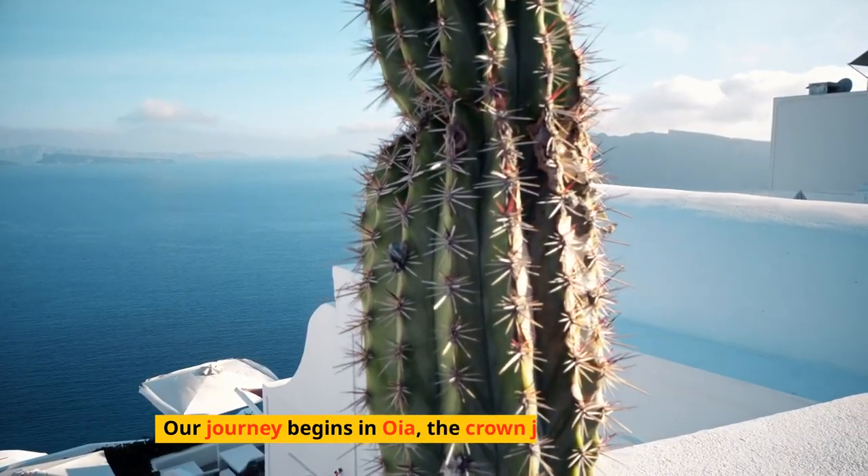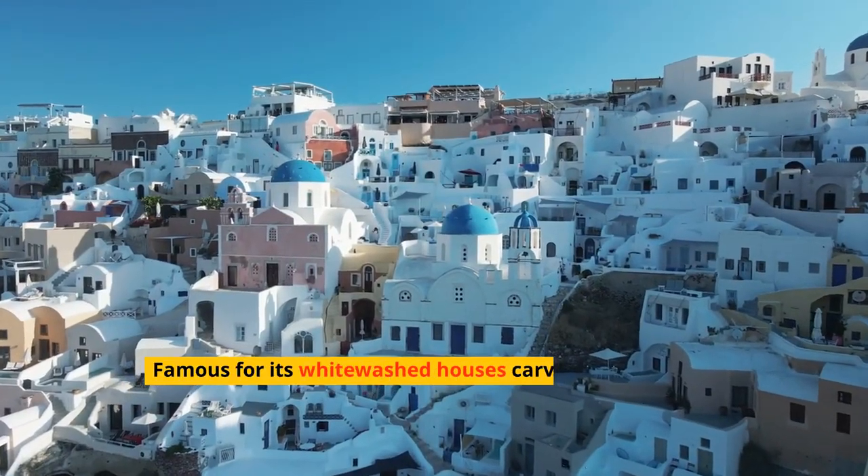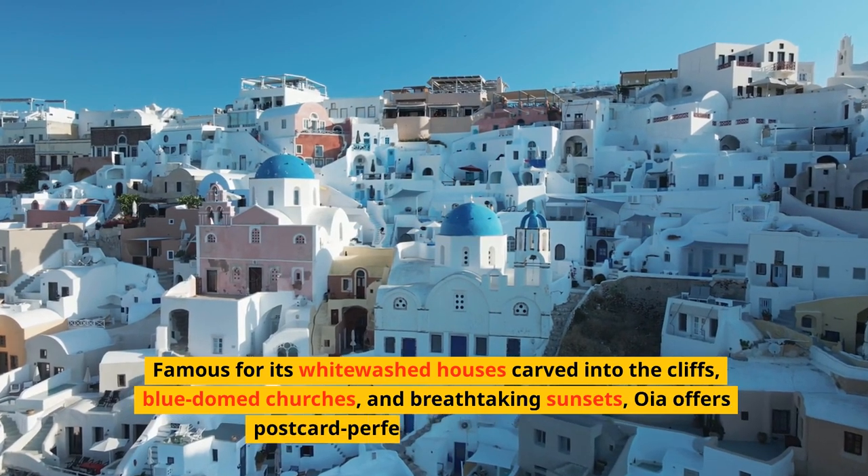Our journey begins in Oia, the crown jewel of Santorini, famous for its whitewashed houses carved into the cliffs, blue-domed churches, and breathtaking sunsets.